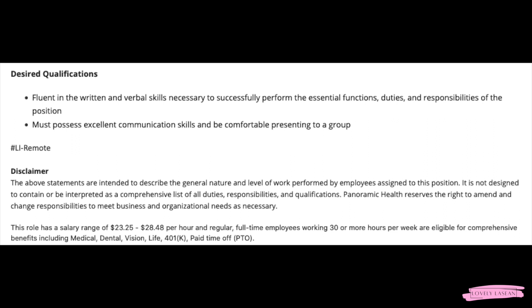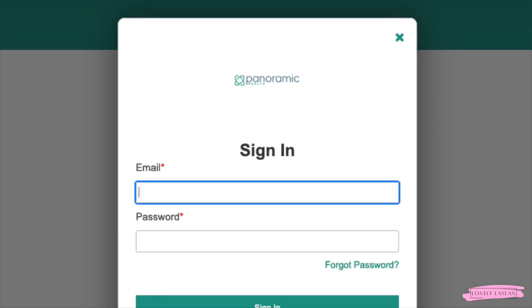The pay is going to be between $23 and $28 an hour, and you will be working 30 or more hours per week with benefits included. You will need to create an account and then proceed with the application. If you're interested in applying, you can find the link in the description bar.